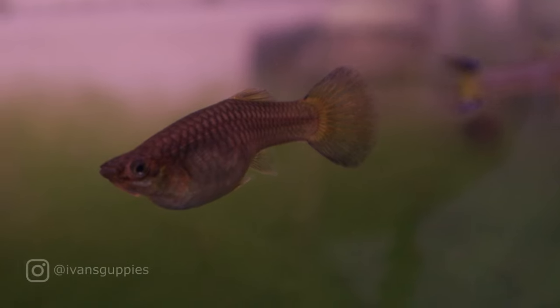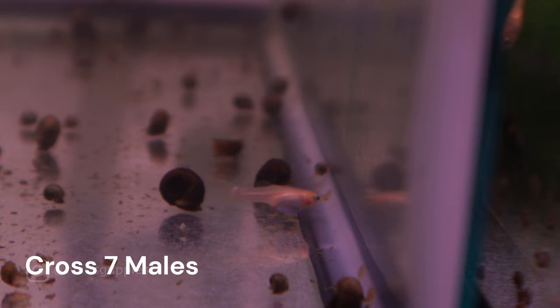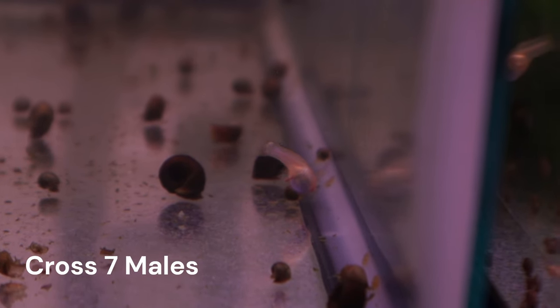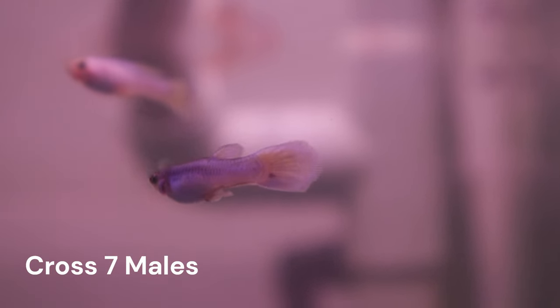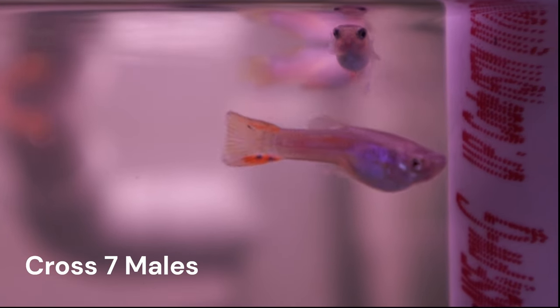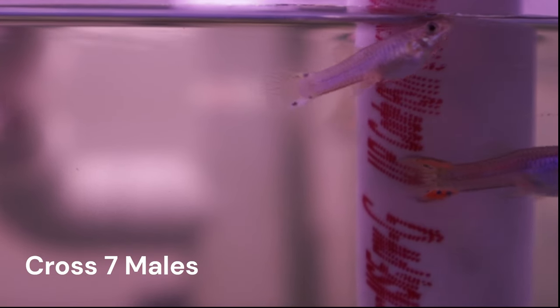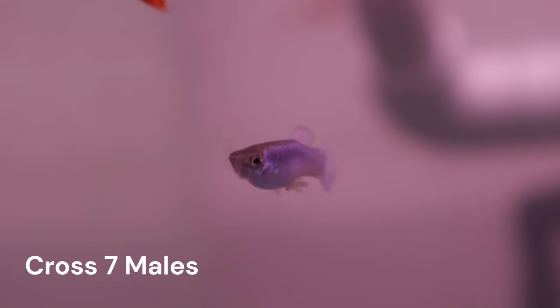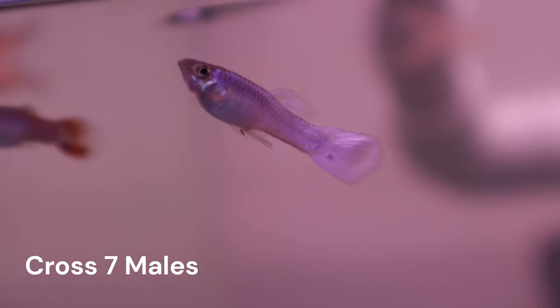Hi and welcome back to the channel where we are trying to fix a solid white color characteristic that reads true in our guppies. In this video I will be updating y'all on the progress of cross number seven, which has accumulated a few males with white color but overall has a small number of offspring. I'll go over the genes that I think are involved here, but we won't be getting as complicated as the previous video. However, it will rely on some familiarity with the genes that were discussed there.